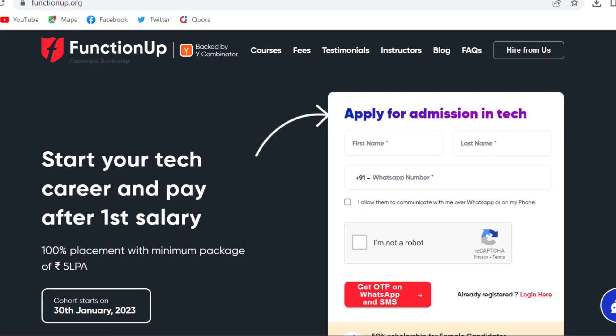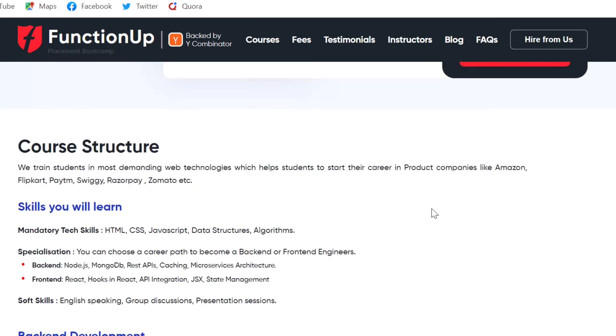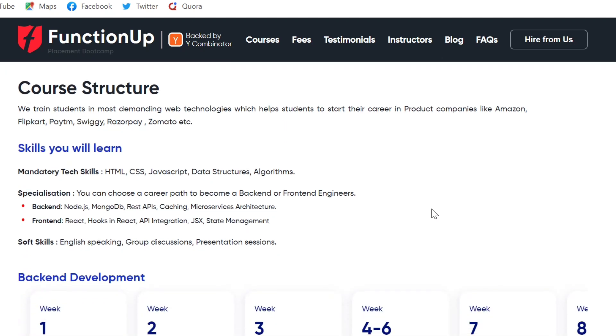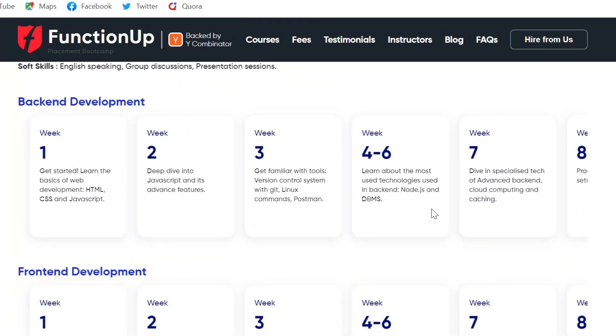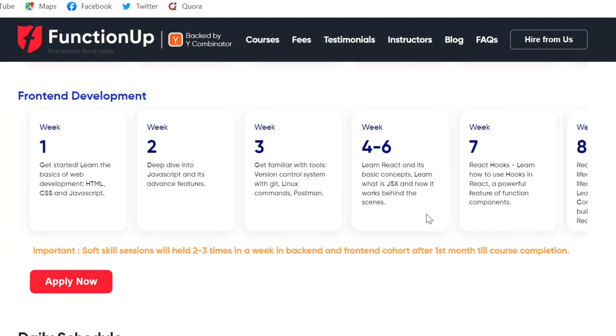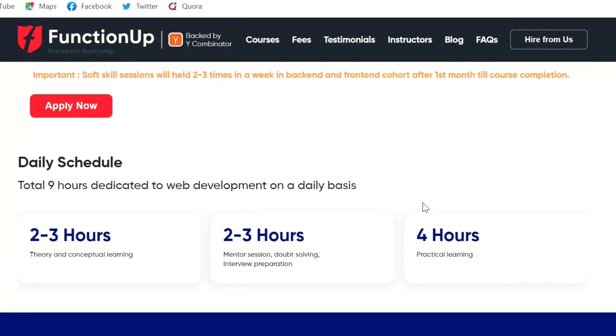The name of this platform is FunctionUp. FunctionUp is an upskilling platform that runs a web development boot camp. This boot camp trains candidates extensively in web development skills with a focus on HTML, CSS, MERN stack, JavaScript, cloud computing, and caching.